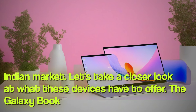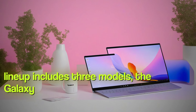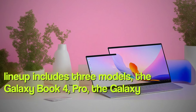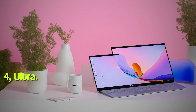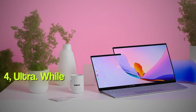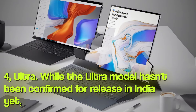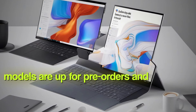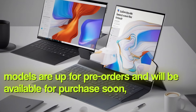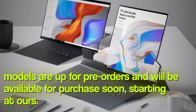The Galaxy Book 4 lineup includes three models: the Galaxy Book 4 Pro, the Galaxy Book 4 360, and the Galaxy Book 4 Ultra. While the Ultra model hasn't been confirmed for release in India yet, the other two models are up for pre-orders and will be available for purchase soon, starting at ₹114,990.